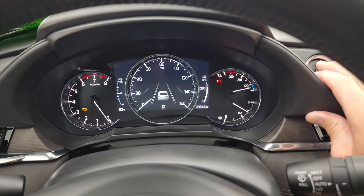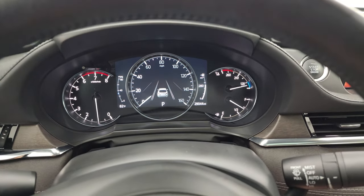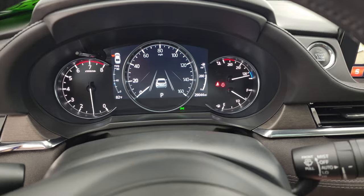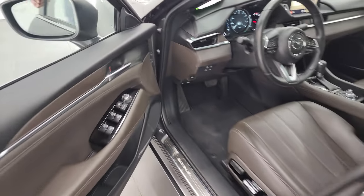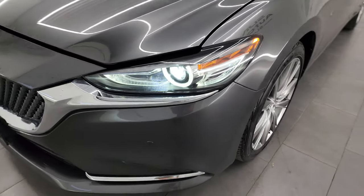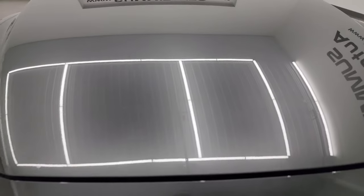Starting it up — no check engine lights or anything like that. I'd personally like to thank you for checking out the video today. From this HD video you've been able to verify the quality, condition, options, and cleanliness of this car inside and out. You can see just how bright those LED lights are — they look really good.